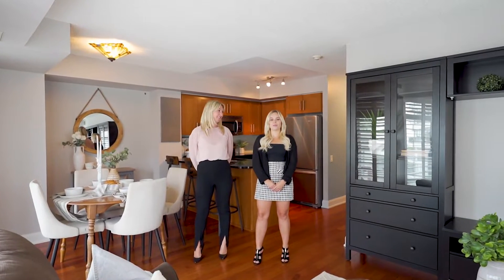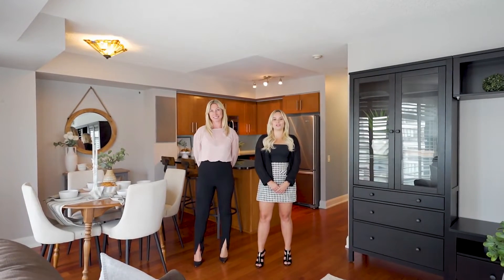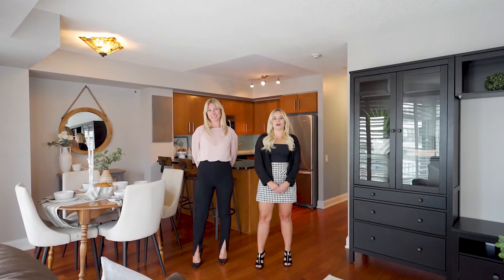Hi, we're Jessica and Shannon with The McLean Group and welcome to 2181 Yonge Street, Suite 1211 in Toronto.